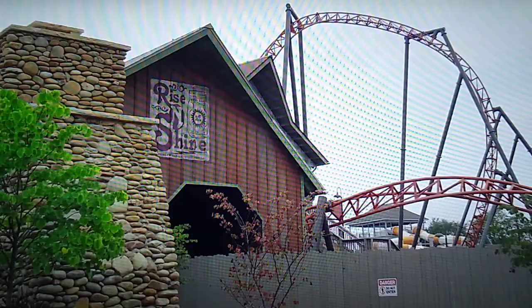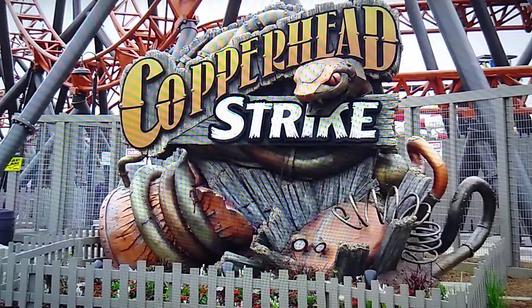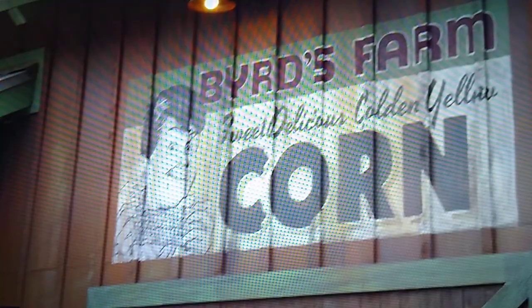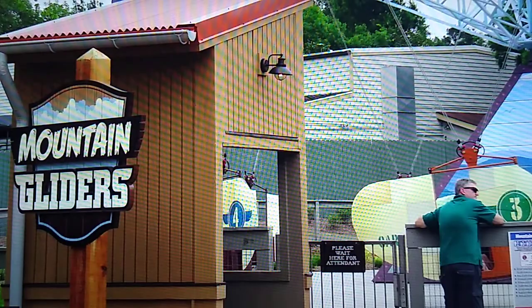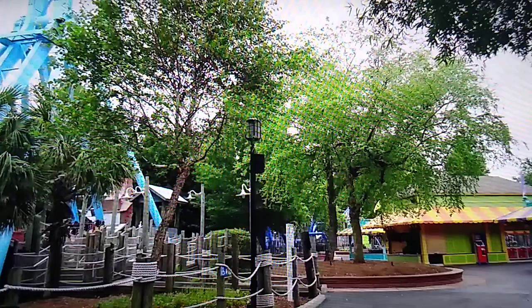Copperhead Strike is the big new addition for 2019 — an absolutely phenomenal mock double launch coaster. I'll be doing reviews on all the major coasters in the future, so I won't go into too much detail here, but Cedar Fair absolutely knocked it out of the park with the theming around this ride and the whole experience. For Cedar Fair, this is really good theming.